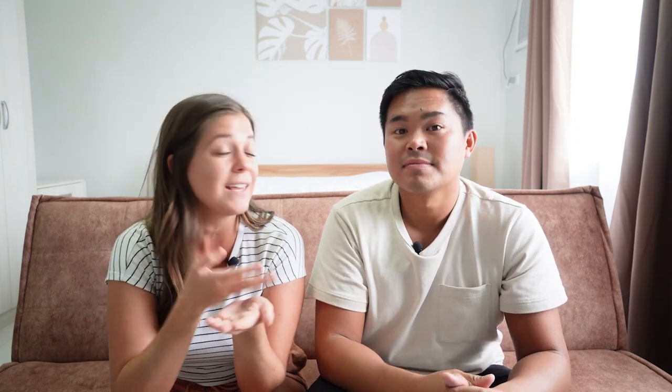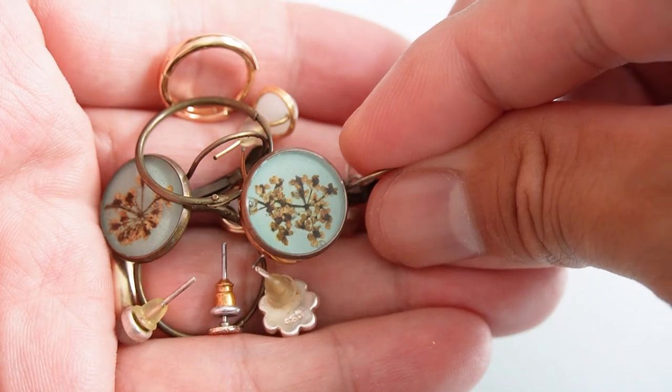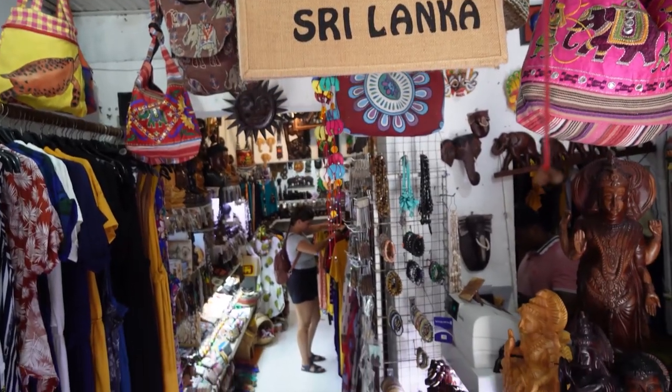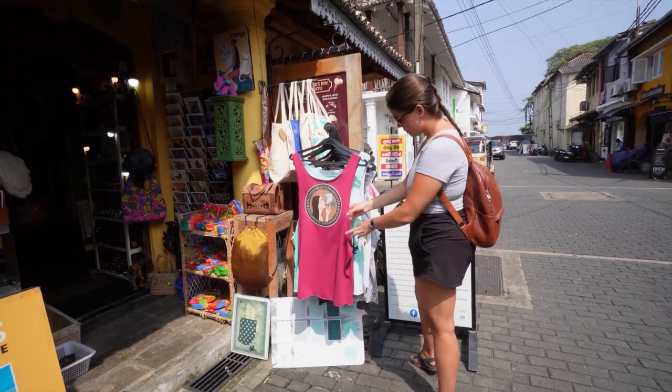Another packing hack I specifically use is to not bring things intentionally from your home country so that you can buy them on the road as a souvenir for yourself. I left for a couple of years of travel with no jewelry. The whole point was so I could get things along the way that now remind me of those countries. I get to wear them, show them off, and tell the story about where I've been. A lot of people also do this with clothing — if you bring a few less items than you think you need, get yourself a nice dress or a t-shirt on the road. Then it's something you need and it's a souvenir.